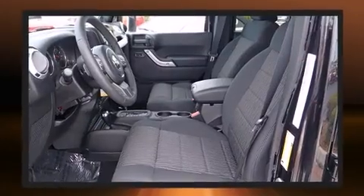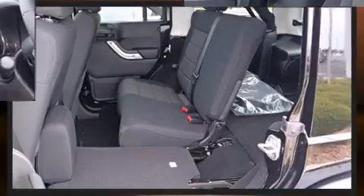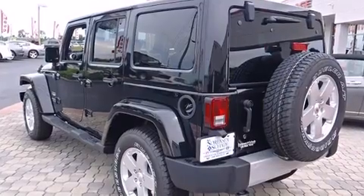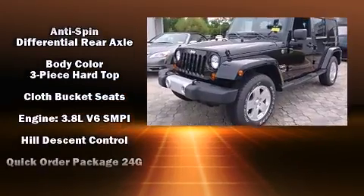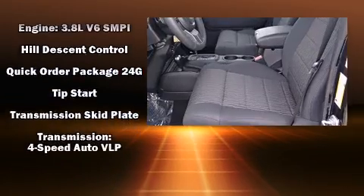Jeep ensures the safety and security of its passengers with equipment such as dual front impact airbags with occupant sensing airbag, integrated rollover protection, traction control, a panic alarm, and four-wheel disc brakes with ABS. Brake Assist technology provides extra pressure when applying the brakes.